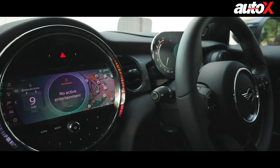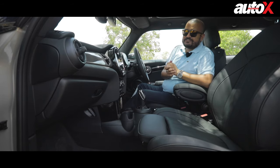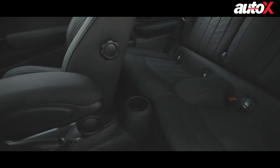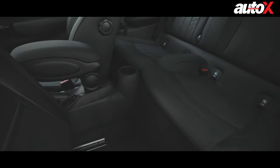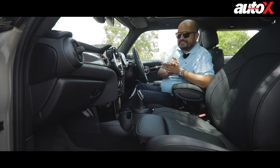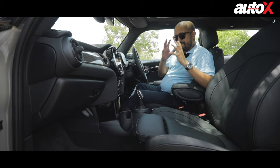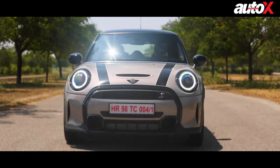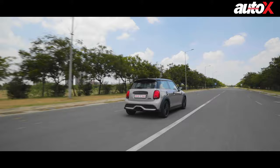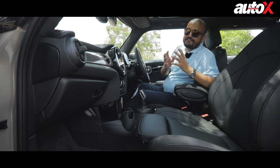It feels great, it feels really high quality, but one thing it is not is practical. The rear seats are better suited for luggage, to be very honest. This car is suited for two large adults and that's about it. The boot also does not have much space. So long road trips in the Mini — I'm not sure that's a good idea. But all of that does not take away from the fact that the prime appeal of the Mini is its style, reflected in the exterior and interior design, and its driving appeal. So let's hit the road to find out whether the new Mini still retains the driving appeal that we all love.